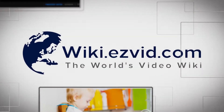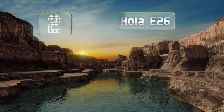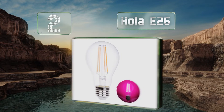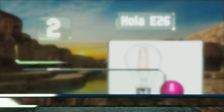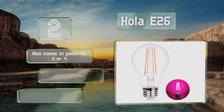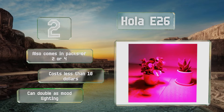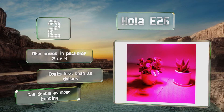At number two, the energy-efficient Ola E26 draws only six watts and its clear glass shell is designed to provide maximum coverage and eliminate waste. Once it's screwed into a standard fixture of your choice, it'll emit a pink glow while staying relatively cool to the touch. It also comes in packs of two or four and costs less than ten dollars. It can double as mood lighting.